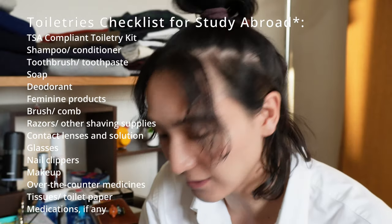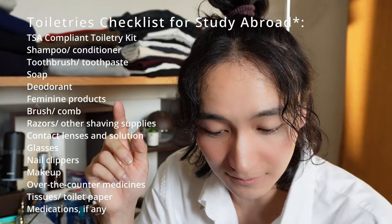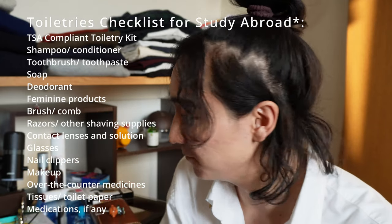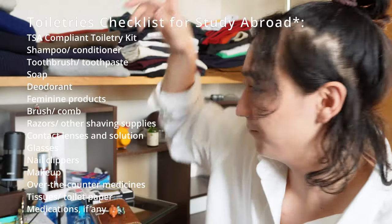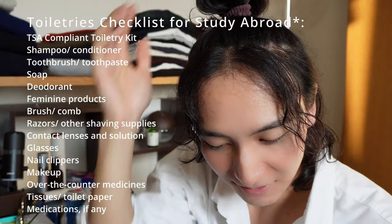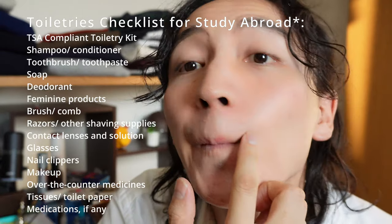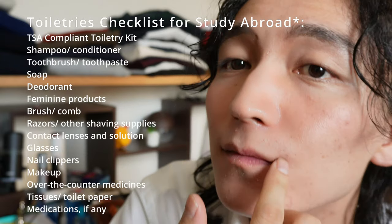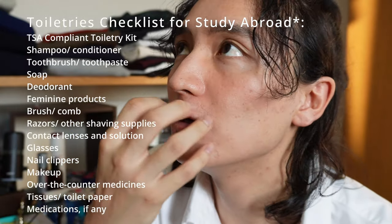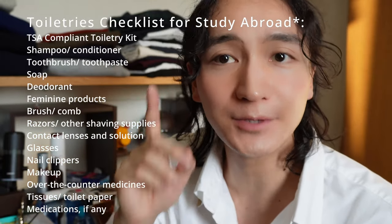Next is deodorant — I should have it downstairs but I don't have it here right now, sorry. And hair and skincare products too. Next is a brush and comb, which I also don't have on hand. For razors and shaving items, I'm actually having a permanent laser hair removal treatment, so I won't be bringing those.